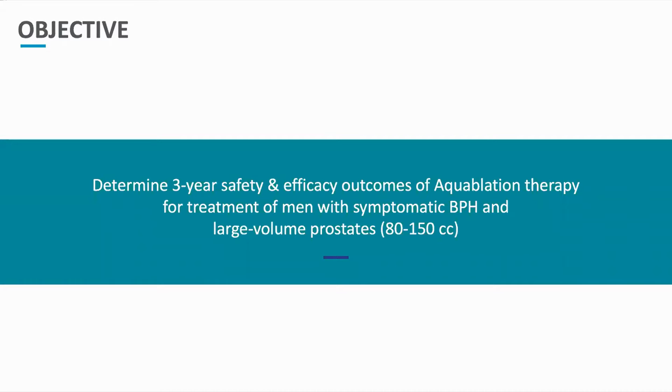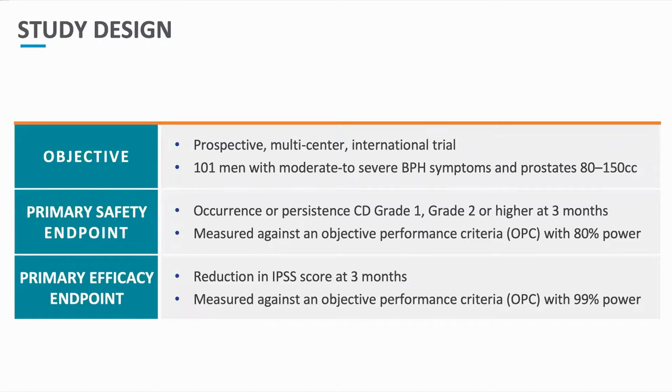The objective of our study was to determine 3-year safety and efficacy outcomes of aquablation therapy for the treatment of men with symptomatic BPH and large-volume prostates — those over 80 cc's up to 150 cc's — in a single-arm prospective study. The study included 101 men with moderate to severe BPH symptoms and prostate volumes of 80 to 150 cc's by transrectal ultrasound in a prospective multi-centre international trial. The primary safety endpoints were the occurrence or persistence of Clavien-Dindo grade 1 or grade 2 or higher at the 3-month mark, measured against an objective performance criteria of 80% power.